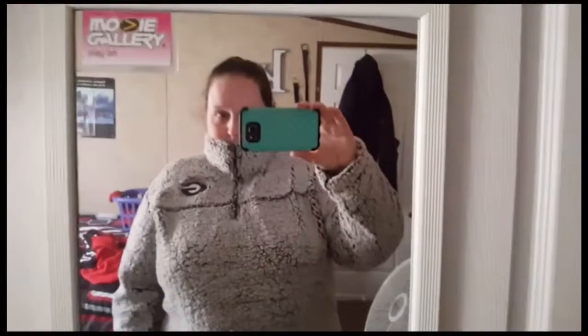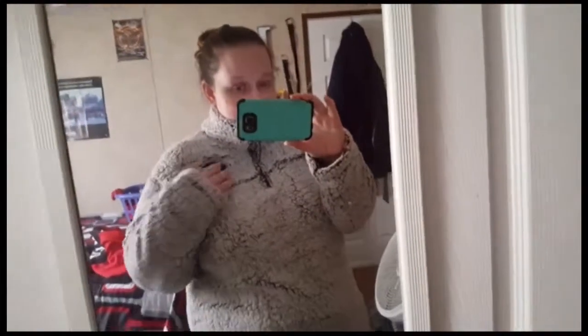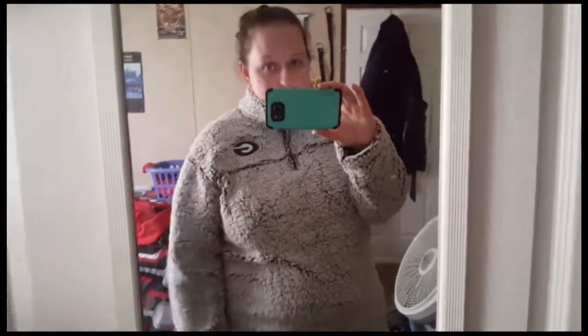It goes all the way down and it's unflattering for real, but it's nice and comfy. It does not get that cold in South Carolina for me to use this, and plus when it does get cold I stay inside with my heater. So this might be a return. It's also hard to unzip.